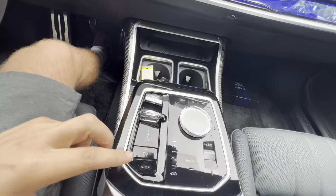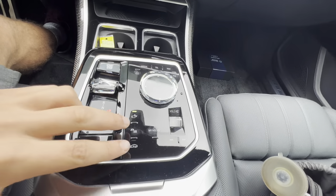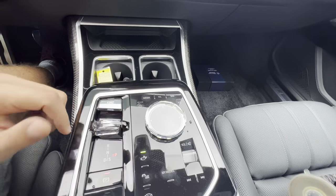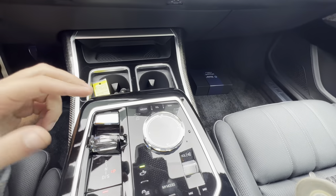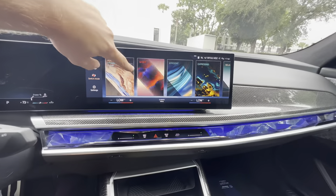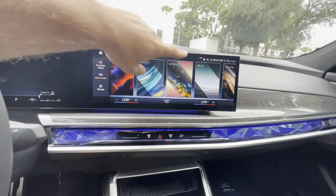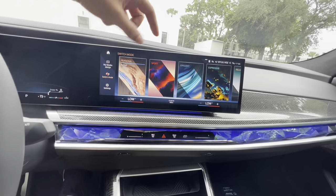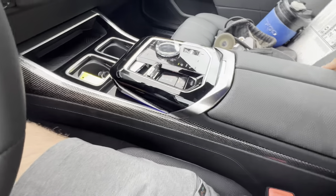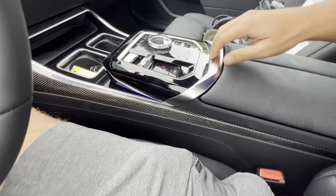Parking brake, auto hold, you can turn on or off the parking sensors, and adjustments for the air suspension. Shortcut buttons on the crystal dial include media, telephone, nav, home, and back. Drive modes include Personal, Sport, Efficient, Expressive, Theater, and Digital Art. We'll start in Personal, then transition to Sport to see the differences.